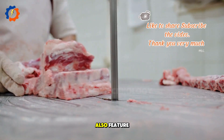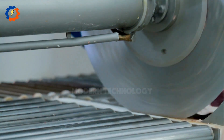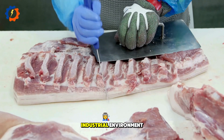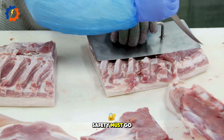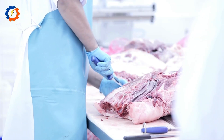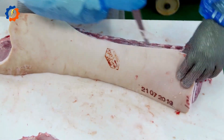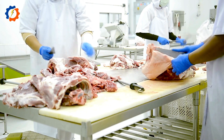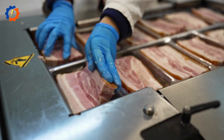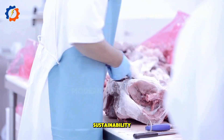Particularly, high-end models also feature safety systems that protect users during operation. This is crucial because, in an industrial environment, productivity and workplace safety must go hand-in-hand. Minimizing the risk of injuries and technical failures not only helps the production process run smoothly, but also enhances sustainability and long-term efficiency.